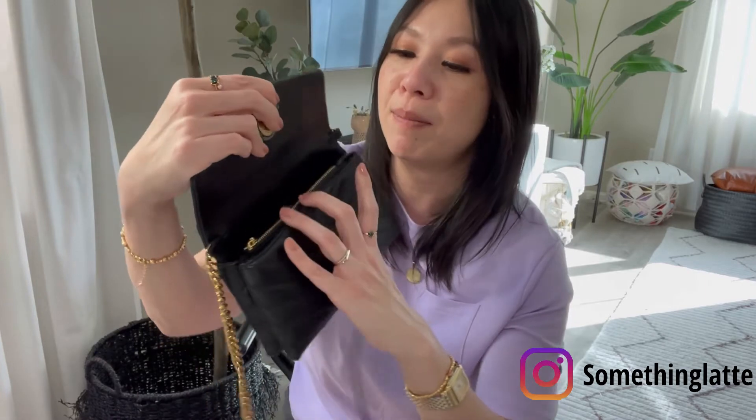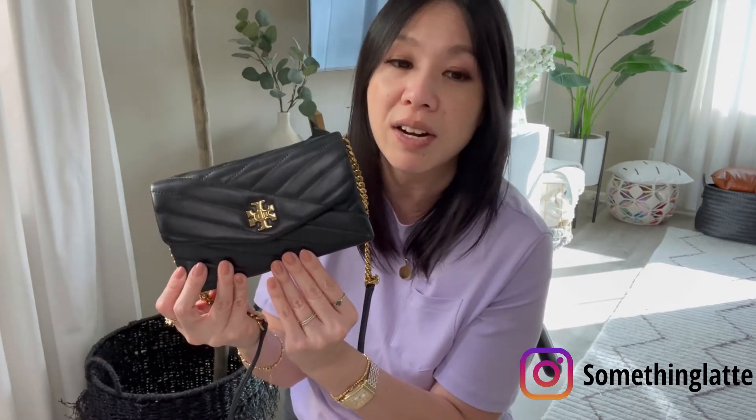Also from Tory Burch — and I've done many videos on this — is the Kira Wallet on Chain. I love this bag because it's a lambskin so you get that squishy feel, but it's so small that when you wear it you feel like you're not wearing anything. It's casual enough but also kind of dressed up, making it a great contemporary bag. I think the price on this is around $350, and you get really good quality for the price. Tory Burch is also doing their spring sale right now.